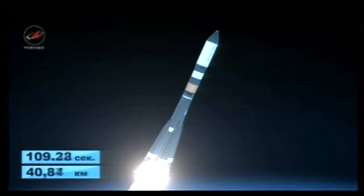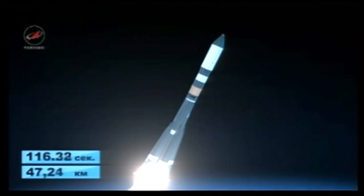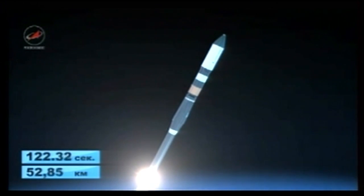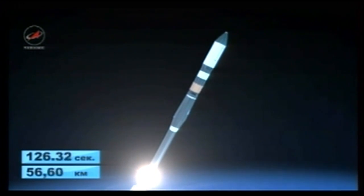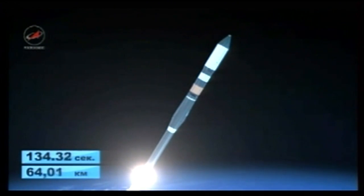Launch time was officially pegged at 11:23 and 57 seconds central time, 10:23 and 57 seconds PM in Baikonur. And we have first stage separation. The Progress and its Soyuz booster at 30 miles in altitude, 73 miles downrange from the Baikonur Cosmodrome, traveling more than 4,000 miles an hour.